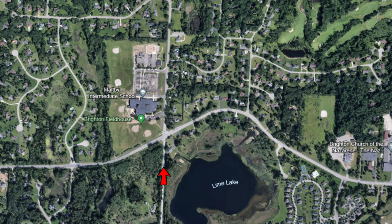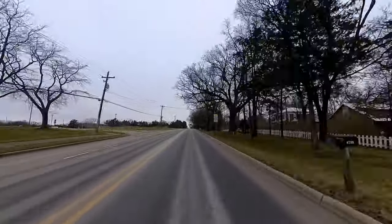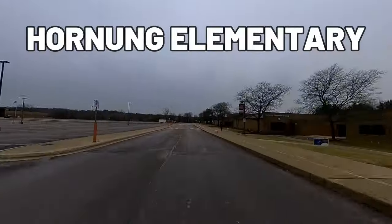Stepping out of the community onto Bower Road and coming up to the intersection, you have the indoor practice field that was a new addition for Brighton High School within the last few years on my left. Then going straight I'll show you Maltby Intermediate School, which I also attended, as well as Horning Elementary, which actually shares the same parking lot.